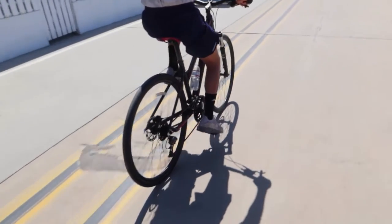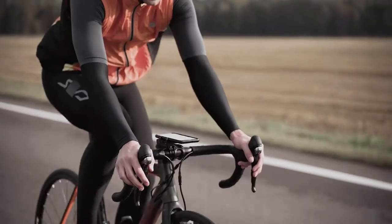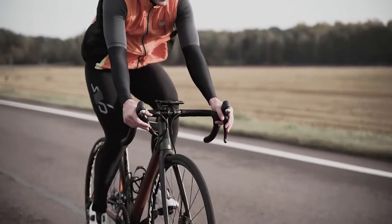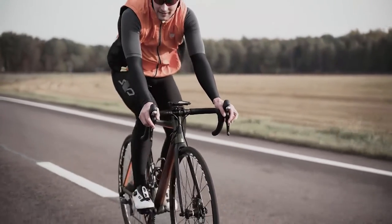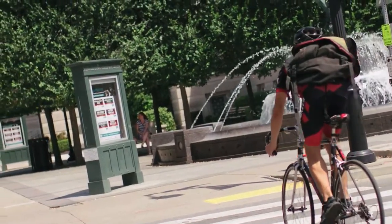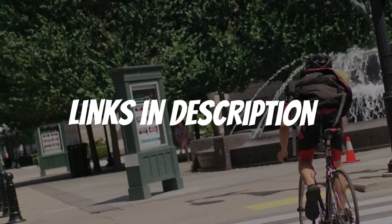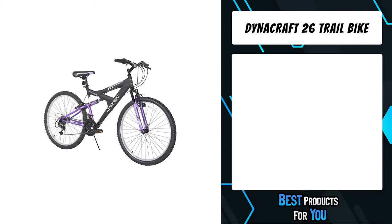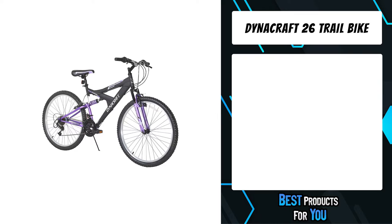Are you looking for mountain bikes for trail riding? In this video I will show you the five best mountain bikes for trail riding based on my personal opinion and hours of research. If you want more information and updated pricing on the products mentioned, be sure to check the links in the description. The fifth product on the list is the Dynacraft 26 Trail Bike.